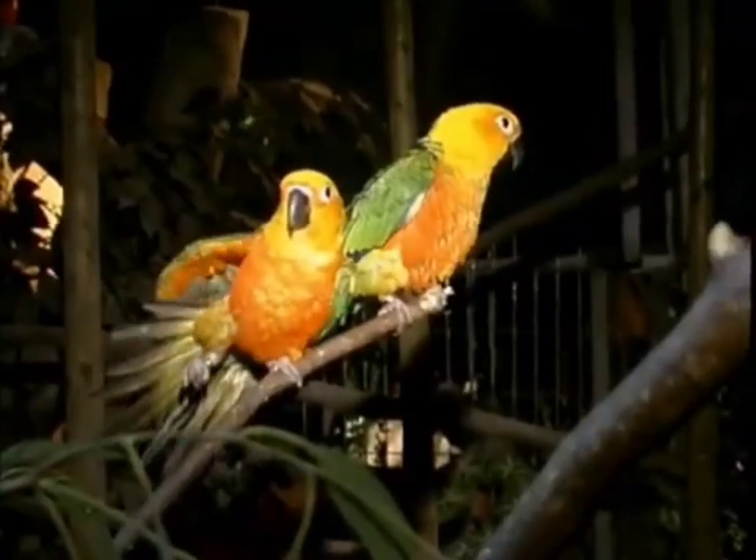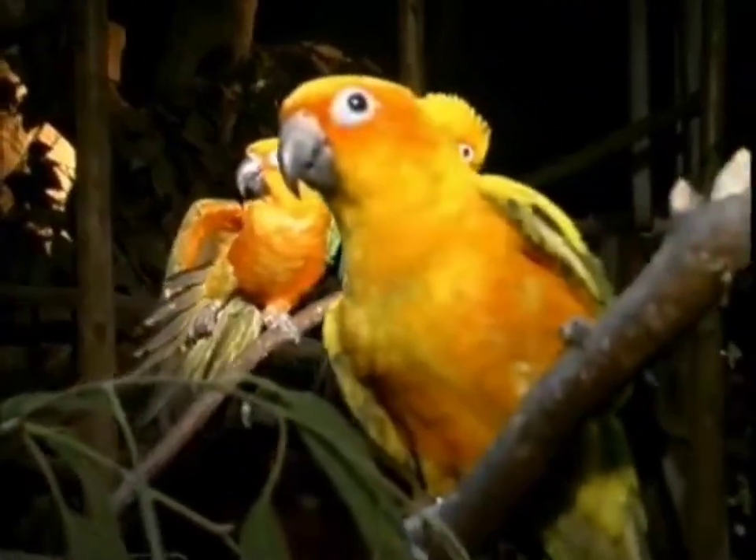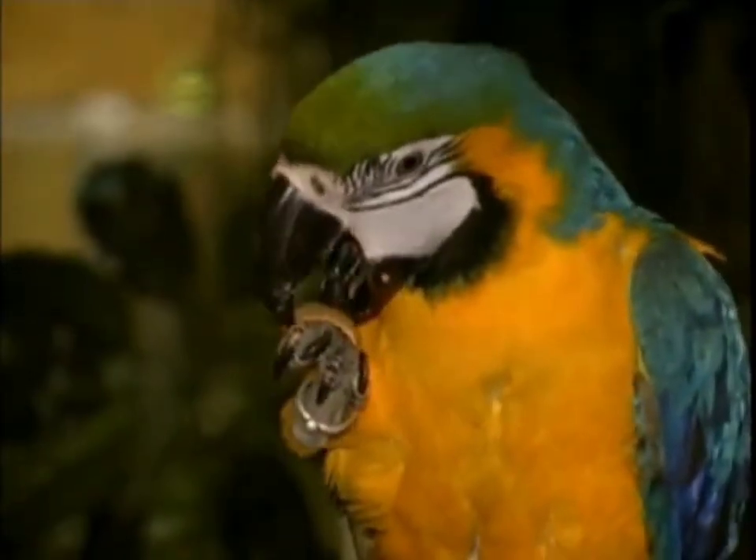Their beaks also help parrots hang on to branches, along with their special toes. But toes aren't just for hanging on — parrots also use their toes to hold their food.